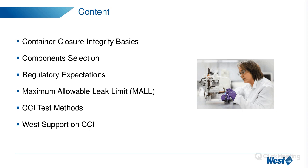We'll go through some well-known regulatory guidelines on CCI, then move to this critical factor called the Maximum Allowable Leak Limit — MALL for short. This limit enables us to then select suitable CCI test methods.